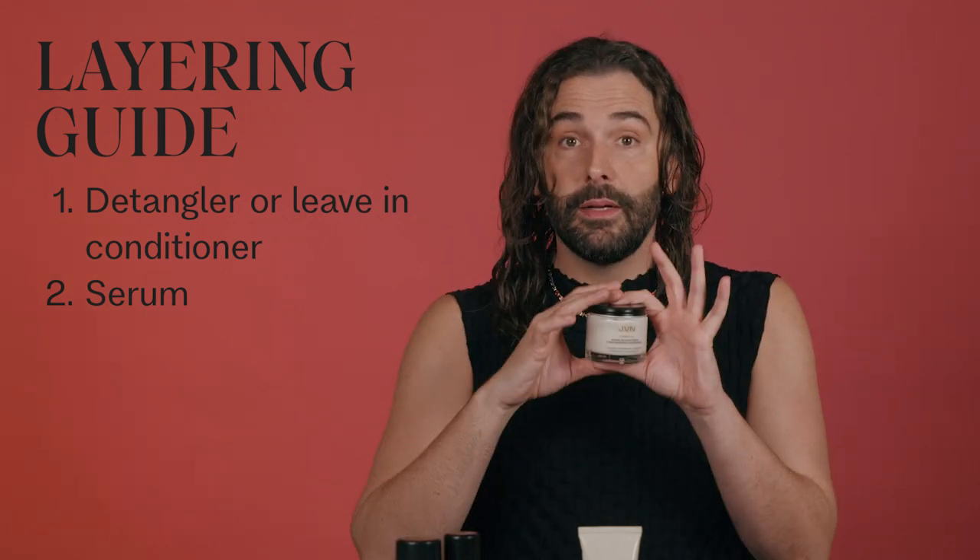Then you're going to come in with your serum second. Serums are typically always going to be your primers or your porosity equalizer. What that means is your ends are going to be more porous than your new growth because your ends have been heat-styled way more and have been on your head for way longer. If you have highlighted hair, the highlighted sections are going to be more porous than the non-highlighted hair — so you want to balance the hair out.